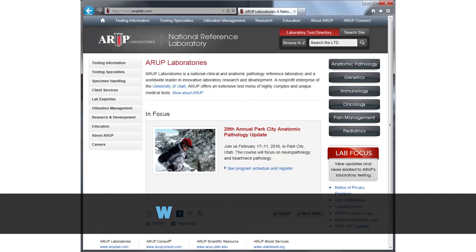In conclusion, phospholipase A2 receptor IgG antibody is a novel laboratory marker to diagnose and manage patients with primary membranous nephropathy. More information on this topic can be found on the ARUP website. Thank you for your time.